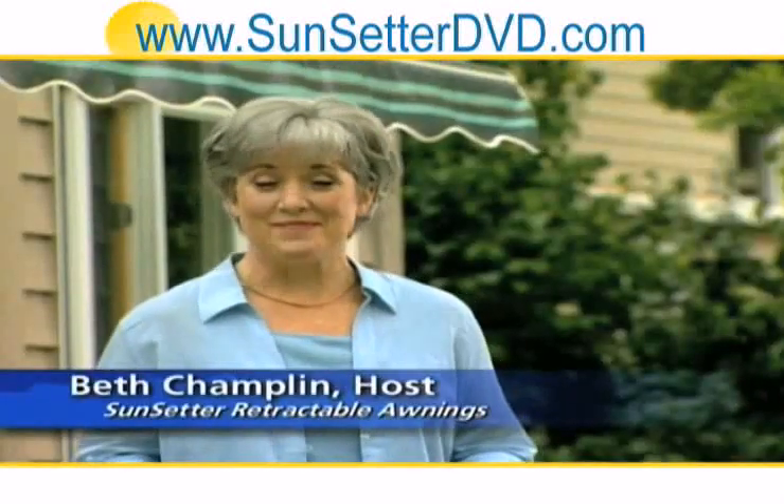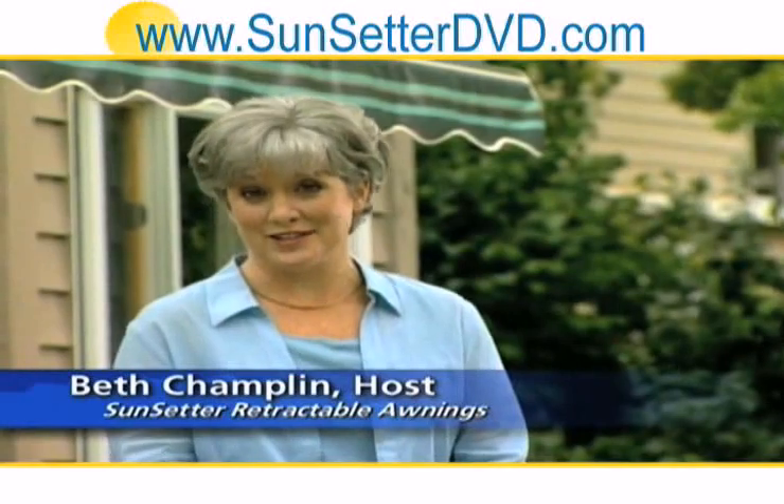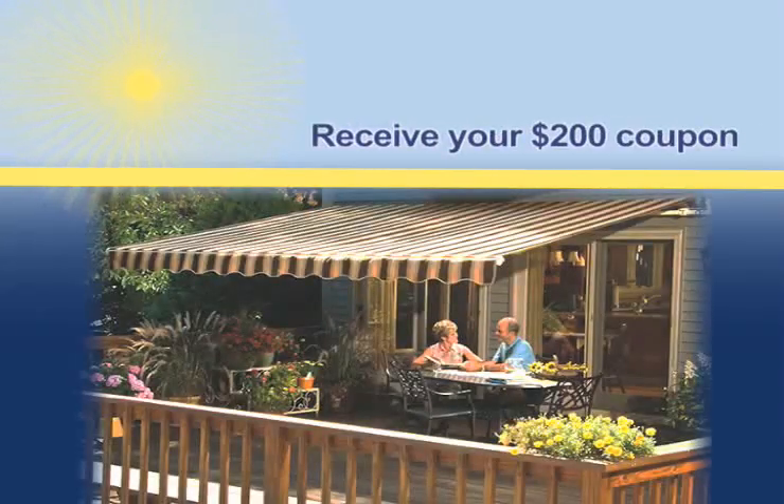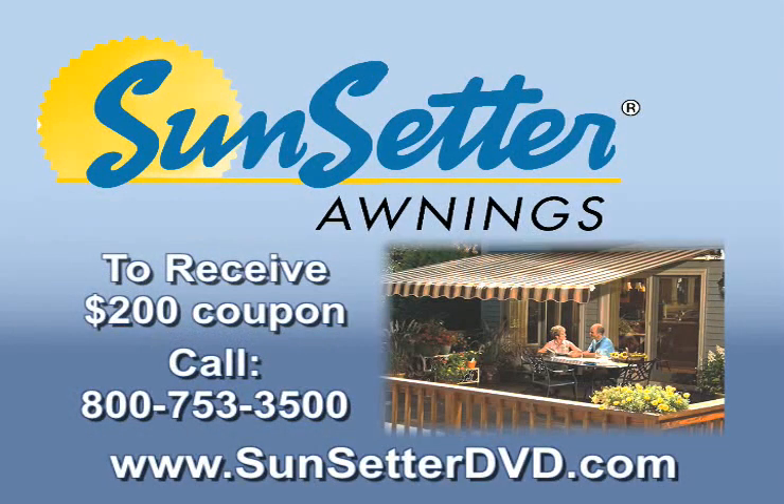Hi, I'm Beth. I'm so glad you requested this important information about Sunsetter, America's best-selling awnings. To receive your free awning coupon — a $200 savings — visit www.sunsetterdvd.com or call 800-753-3500 now. This is a special offer, so call today.